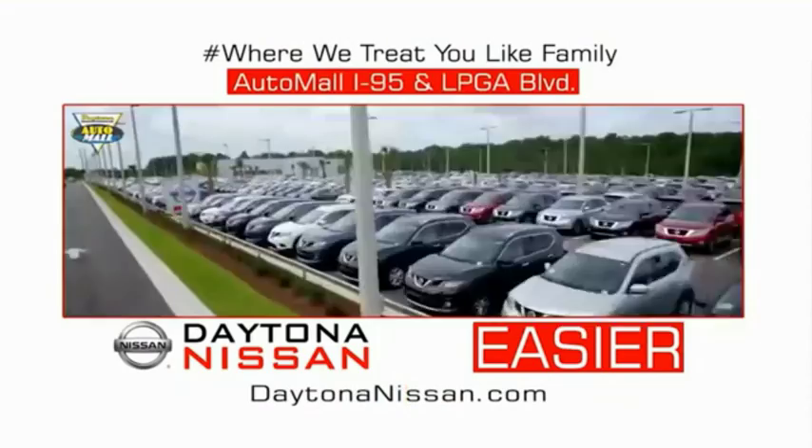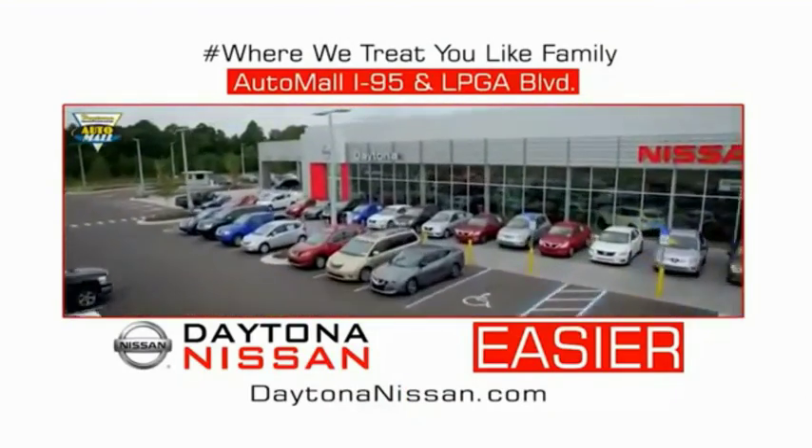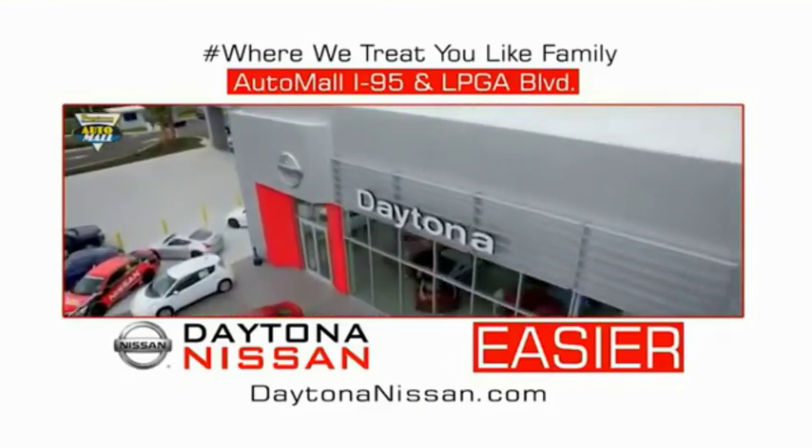I-95 at LPGA Boulevard. Make your move to Daytona Nissan. At Daytona Nissan, it's easier.